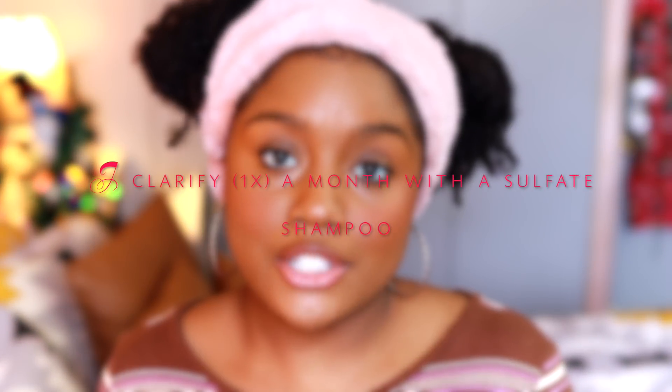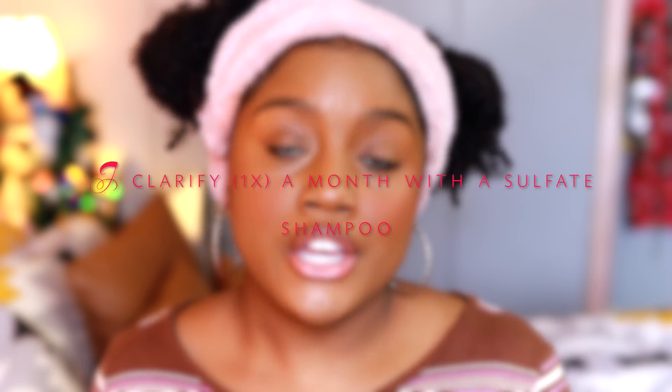This has still been working for me in the wintertime, so I'm still using coconut oil to pre-poo. Moving on to shampoo — I have two, just like in my 2018 hair regimen video. I have a sulfate-free shampoo and a sulfate shampoo. I do like to use a sulfate shampoo once a month to remove buildup and start fresh.